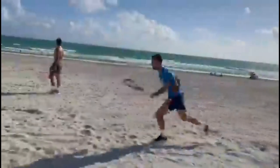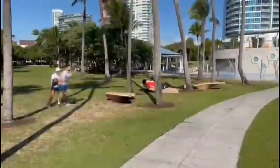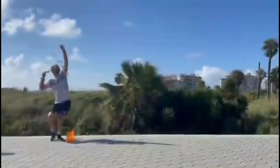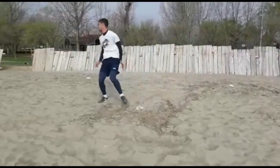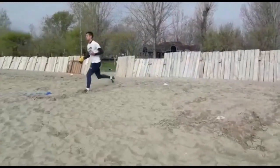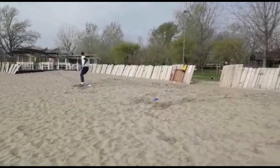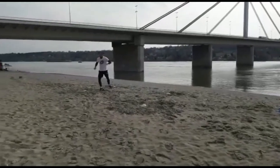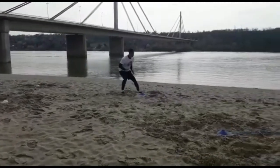Practicing this footwork, Jerry strives to achieve a high level of unpredictability and agility. He gains an advantage over his rivals thanks to quick direction changes, his ability to stay balanced, and his ability to swiftly cover the court. This footwork training helps him become more physically and mentally prepared, enabling him to adjust to various play situations and make split-second decisions during difficult matches.